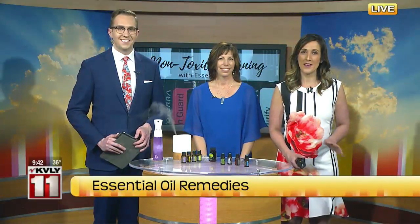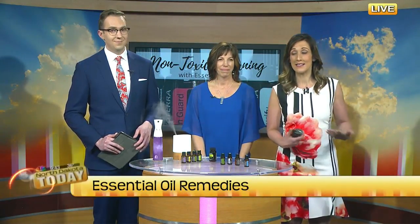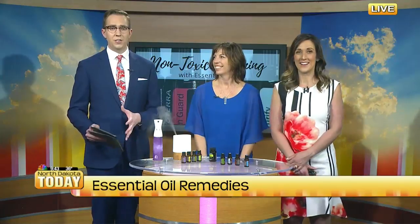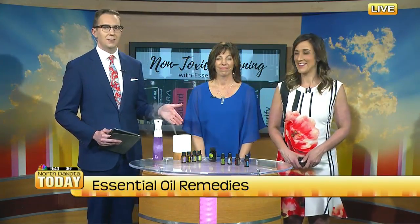We made it through the spring snowstorm and now we can finally start to enjoy some warmer weather, which means a lot of things — spring cleaning, maybe dealing with allergies, a lot of stuff. So if you're looking for an alternative to some of those harsh products, you might want to look into what we got going on here.